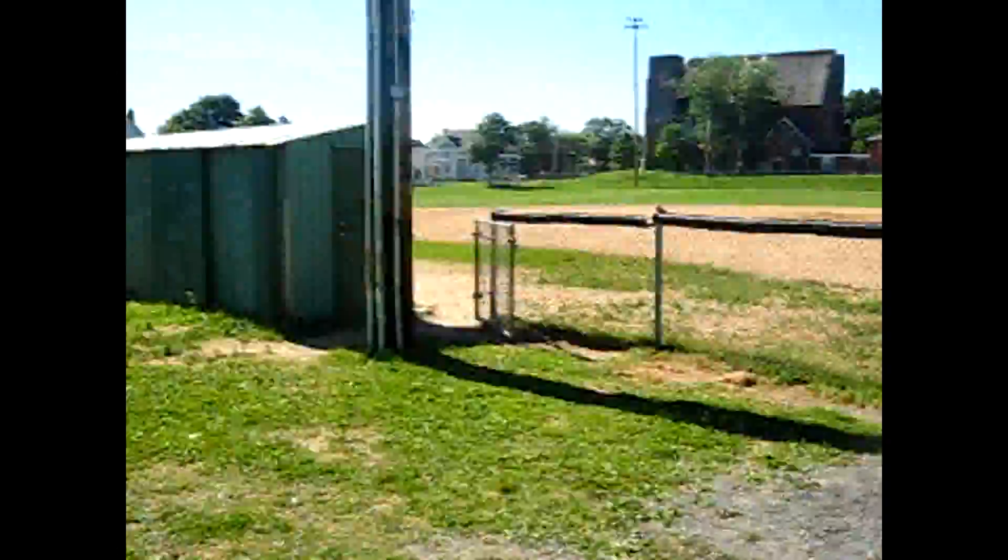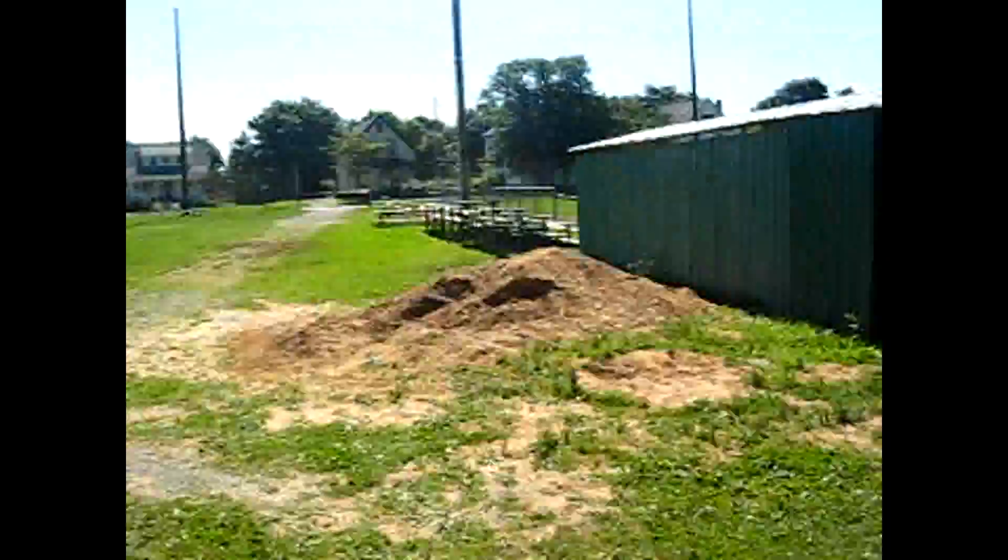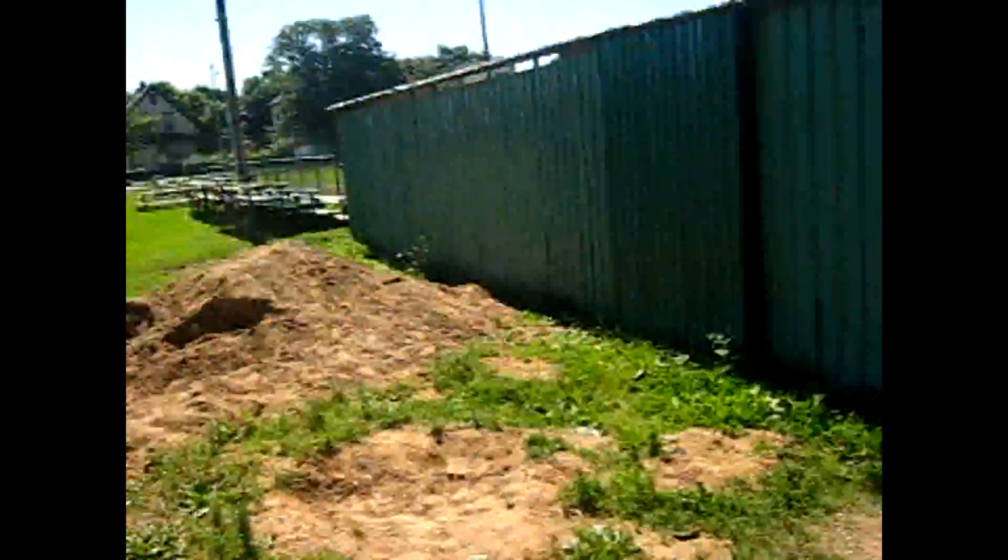There's the gate entrance — that's been there for a while. Well, let's go in.